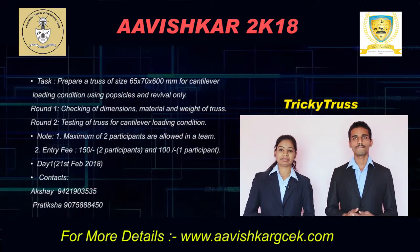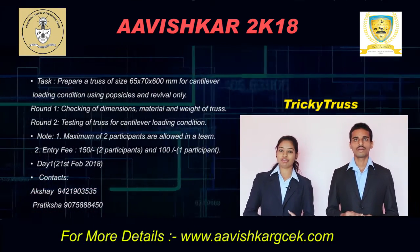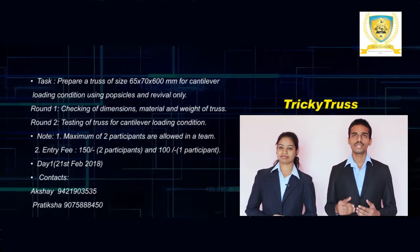The maximum number of participants per team will be 2, and the entry fee is 150 rupees per team. If you want to participate individually, then the entry fee will be 100 rupees. For more details, refer to the website shown on the screen.